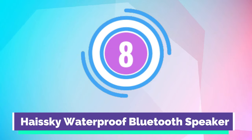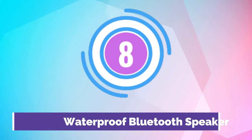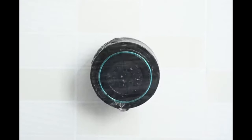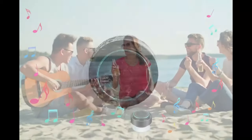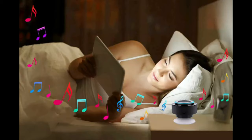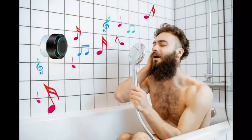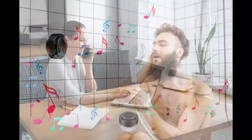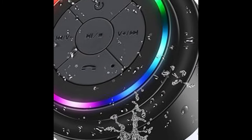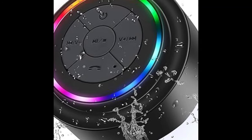Number 8. Heisky Waterproof Bluetooth Speaker. With its IPX7 certification, the Heisky Shower Speaker is so versatile around water — it's not just water resistant, it's capable of being fully immersed in water up to 3 feet in depth. Listen to your favorite music with this fun unit. You can even receive incoming calls while in the shower, bathroom, or car.